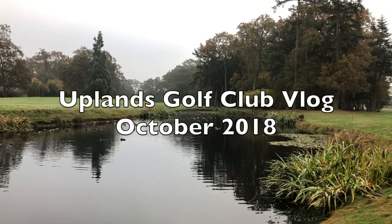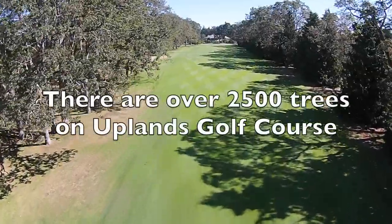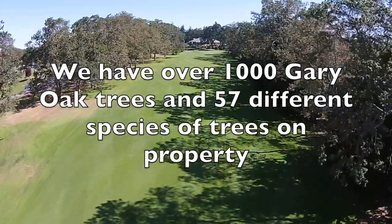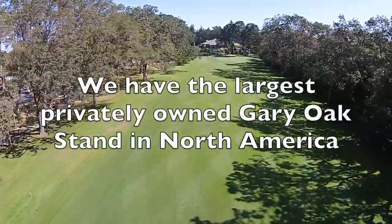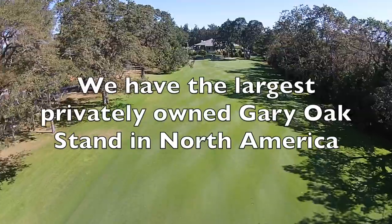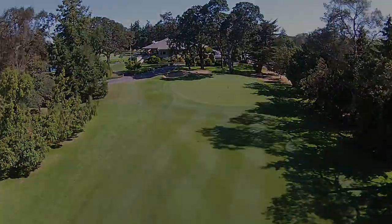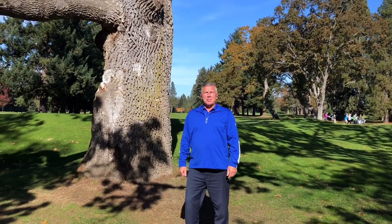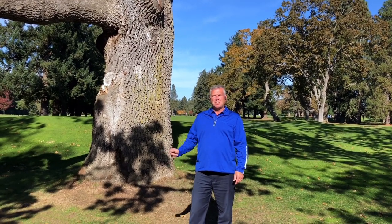Thank you so much for joining us. Good afternoon, everyone. I'm Brian Ewell, the Master Superintendent at Uplands Golf Club. This week we're going to talk about our tree management strategies, and no better backdrop than this 300-year-old Gary Oak that's more than 16 feet in circumference.